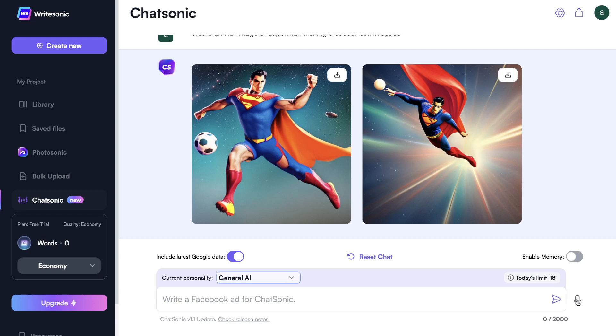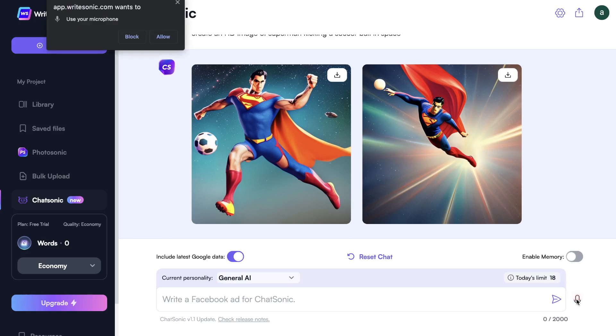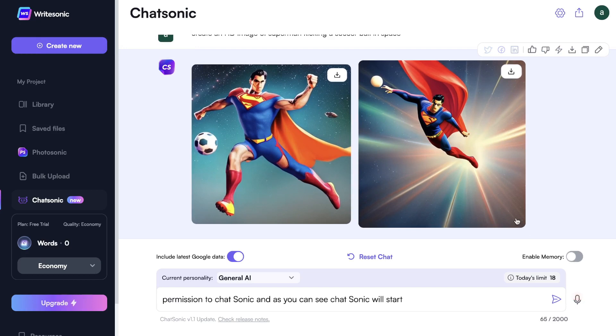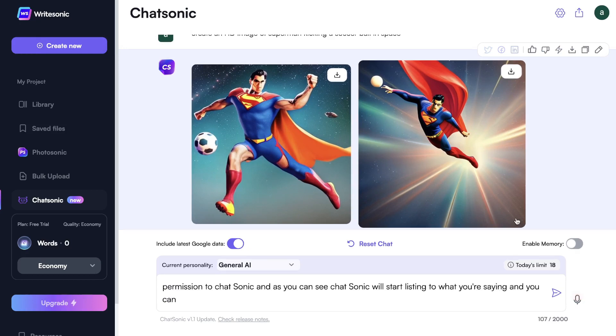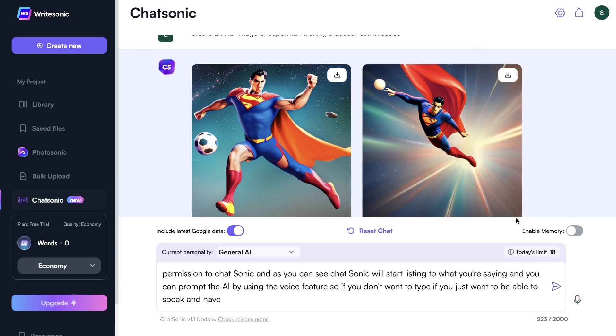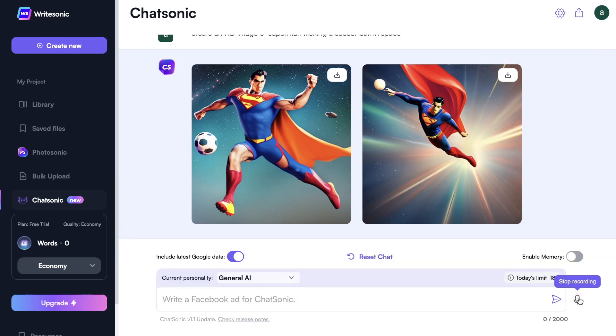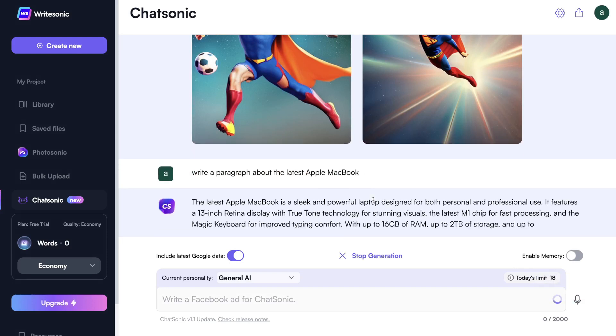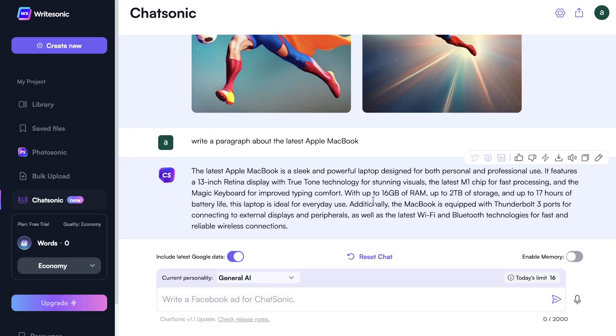Another cool feature in Chatsonic is the ability to do a voice search. All you have to do is click on the microphone on the right-hand side, give permission to Chatsonic, and it will start listening to what you're saying so you can prompt the AI using the voice feature. If you don't want to type and just want to speak and have the AI listen and generate content, you can use this feature. For example: 'Write a paragraph about the latest Apple MacBook' — and as you can see, the AI starts writing that content out for us.